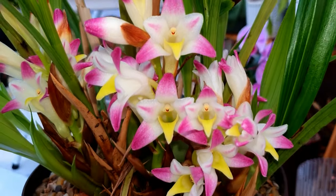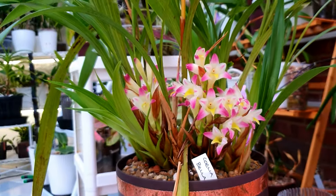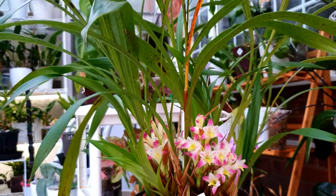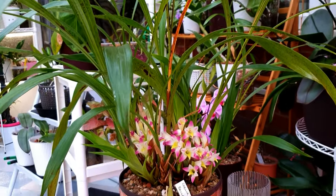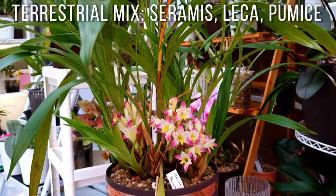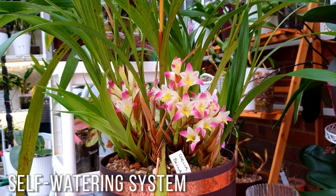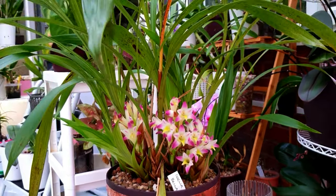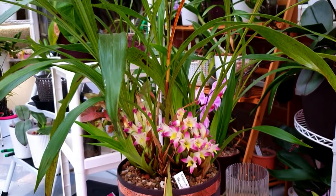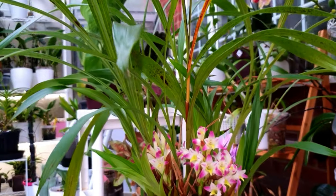It flowers in clusters of spikes, and this flowering is much more visible than the flowering it had when I got it, which was just a few flowers behind the pseudobulbs. It's potted in a mixture of ceramics, Leca, and pumice in a self-watering pot. It really enjoyed the outside environment with those day-night differentials and lots of air movement around the leaves.